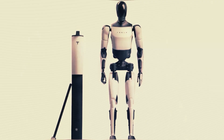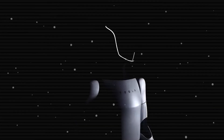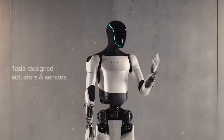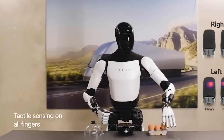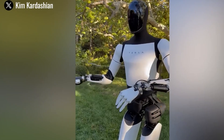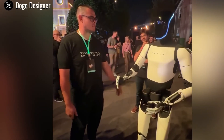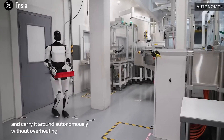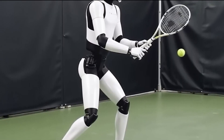One of the most exciting updates is the new hands, featuring 22 degrees of freedom, making them incredibly versatile and able to assist humans in ways that were once thought impossible. Musk has also teased the final price point for Optimus, giving us confidence that owning one won't be a far-off dream. Optimus has been making waves in the tech world due to its rapid progress and continuous improvements, far surpassing everyone's expectations.